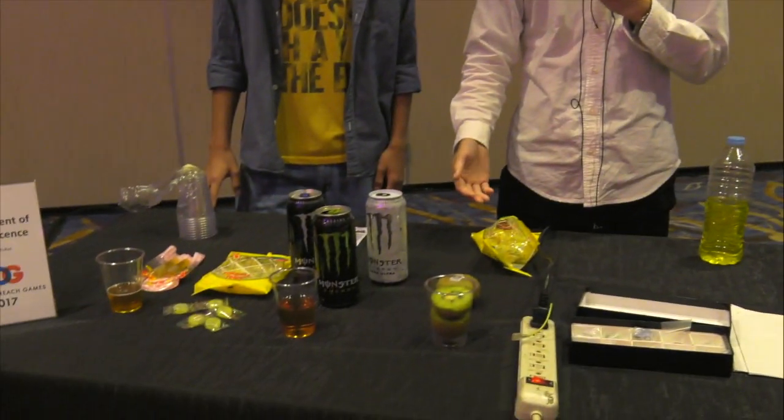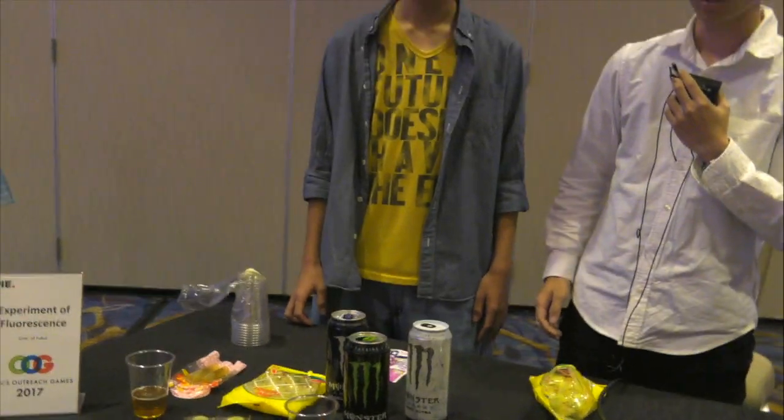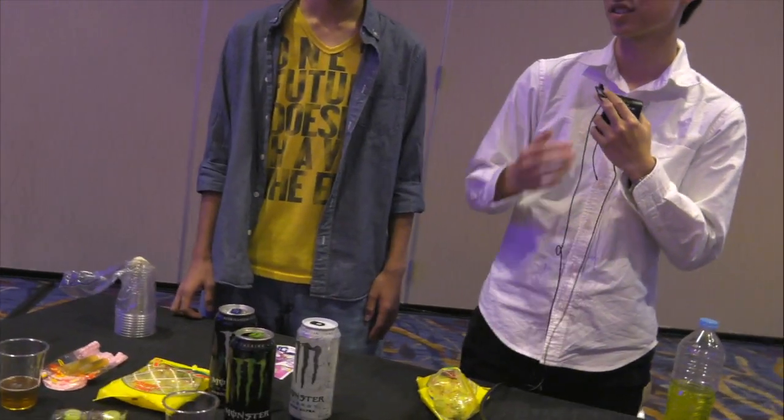We come from University of Fukui in Japan. We do experiments of fluorescence. These are some things that are present with UV light. We present their things. I will show you fluorescent phenomena.